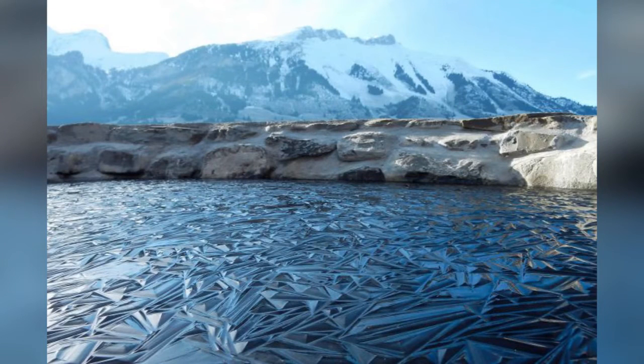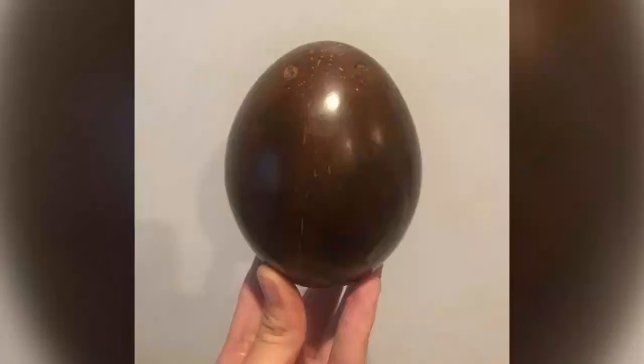What happens when water gets really, really cold? This is what happens when you polish a coconut.